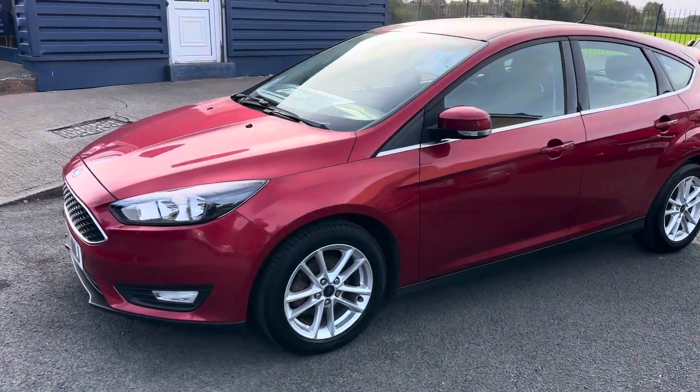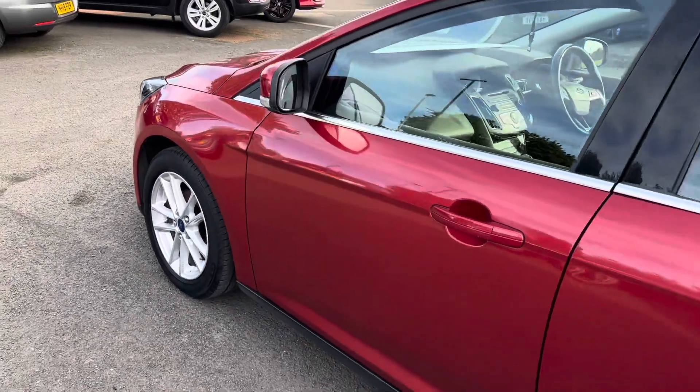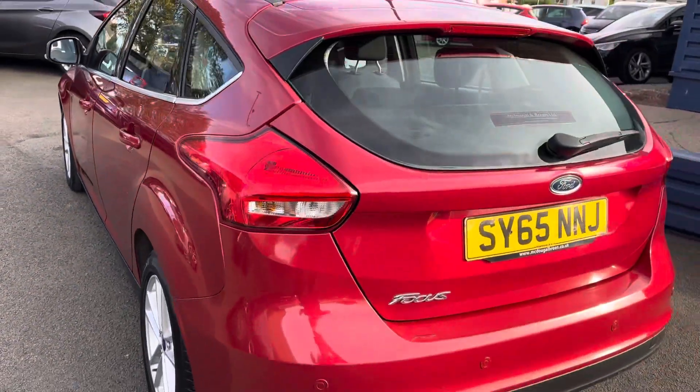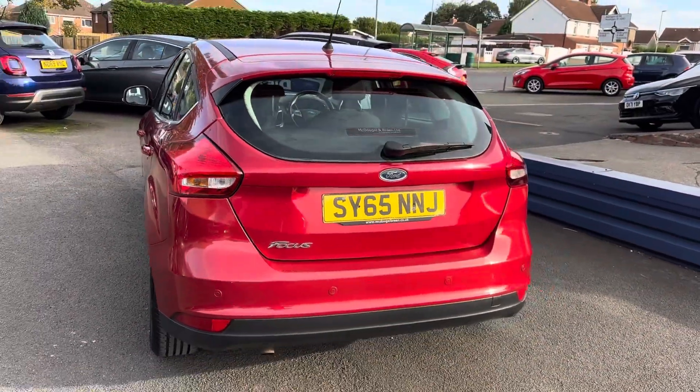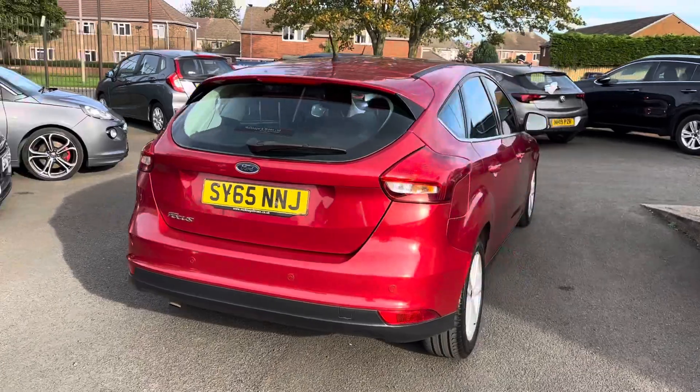The timing belt and water pump have just been done in December last year, so all that's just been done on the vehicle. The car would come with a full 12 months MOT and a full service as well before it goes out.